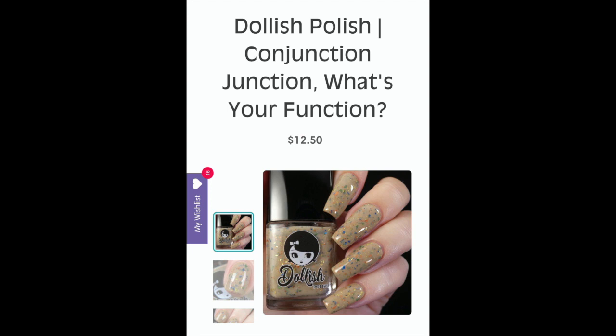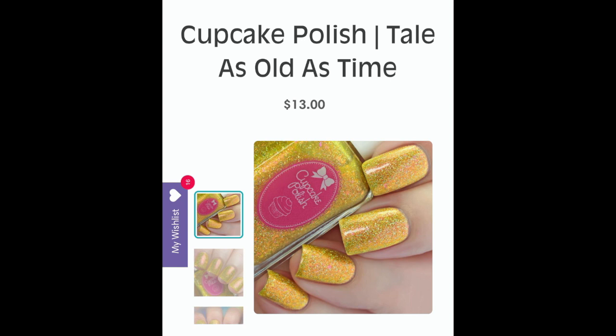The next polish is from Dollish Polish — 'Conjunction Junction, What's Your Function.' Look at this — it's like a palette cleanser, but not really, because it has some poppin' colored flakies in there. It's so beautiful; I absolutely love these weird, funky, inventive, creative polishes. I think I'm probably going to have to get this because I really don't have something with this base-color-and-flaky combination in my collection. It's just simply cute. This is Dollish Polish Conjunction Junction What's Your Function.